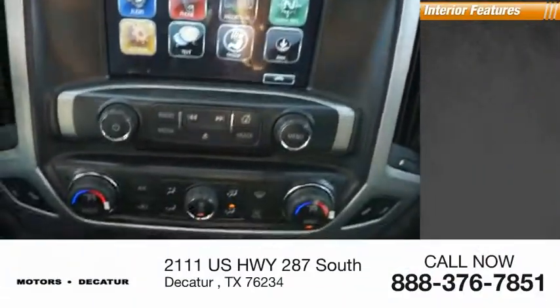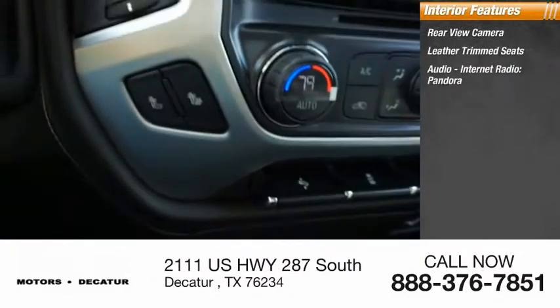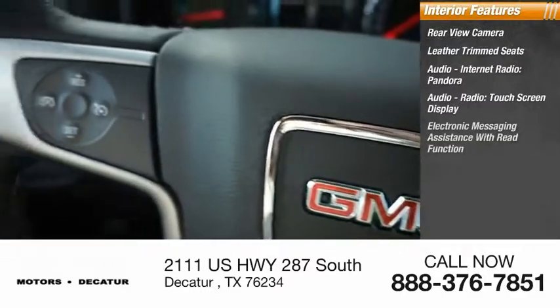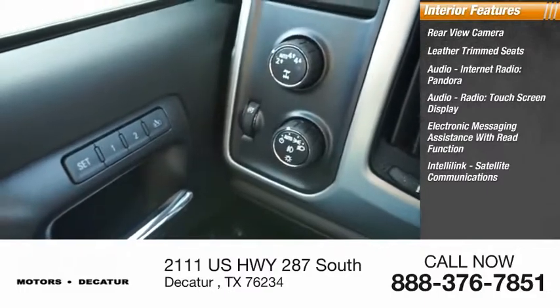Inside you'll find a rear view camera, leather trim seats, audio with internet radio, Pandora, touch screen display, electronic messaging assistance with read function, IntelliLink, and satellite communications.